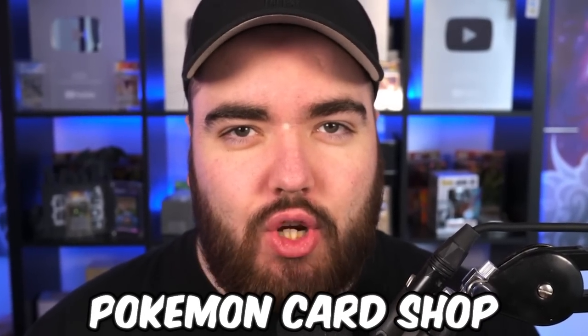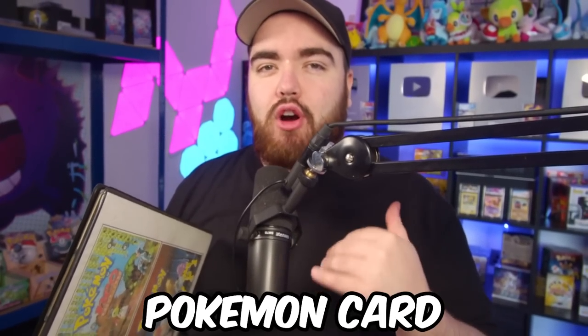I bought a 90s Pokémon card shop — let me explain. A while back I purchased a vintage Pokémon card collection, and the person I purchased it from used to run a Pokémon card club and a Pokémon card store.